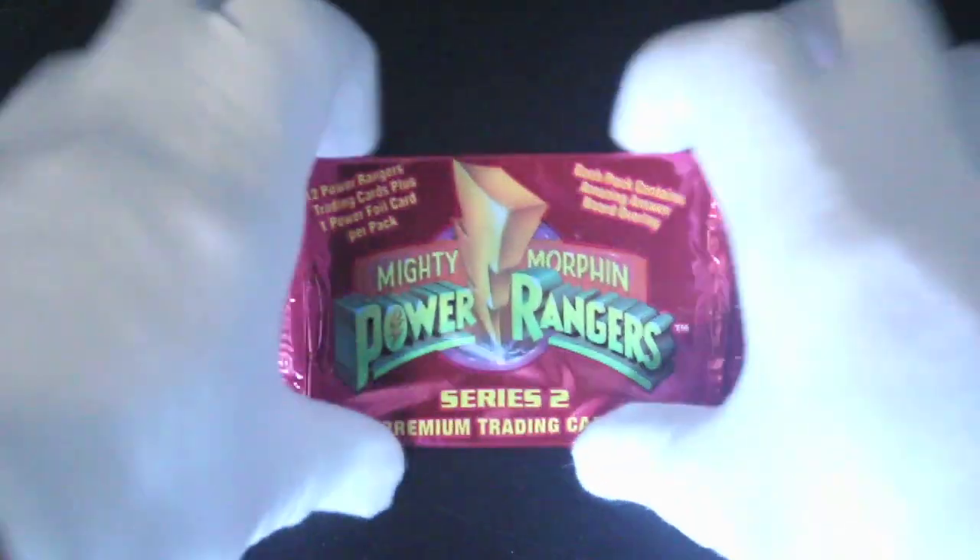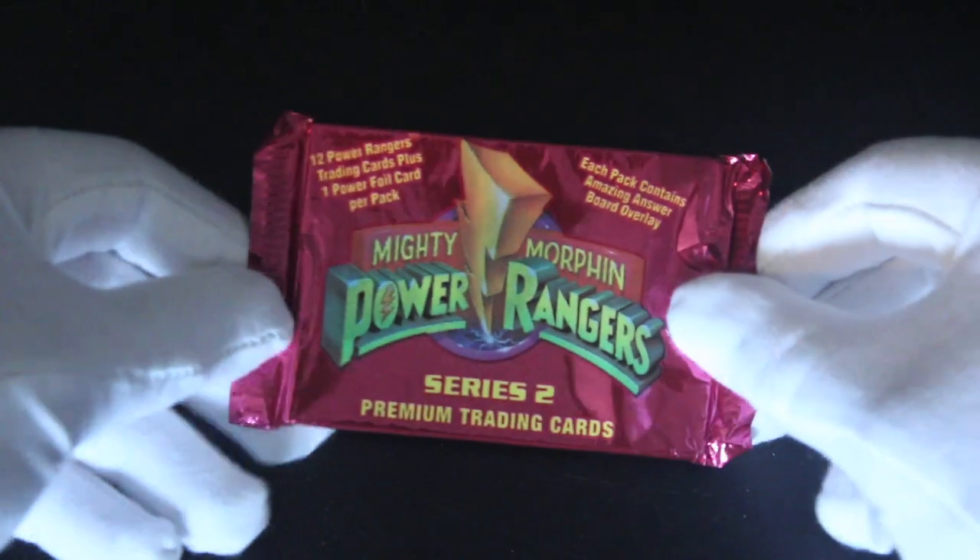Hello, it's me, Trading Card Tony. For another pack today, we've got Mighty Morphin Power Rangers Series 2. Let's get straight into this one.